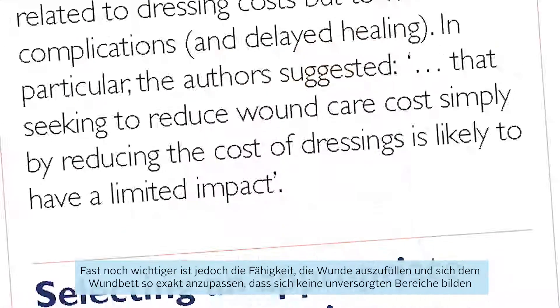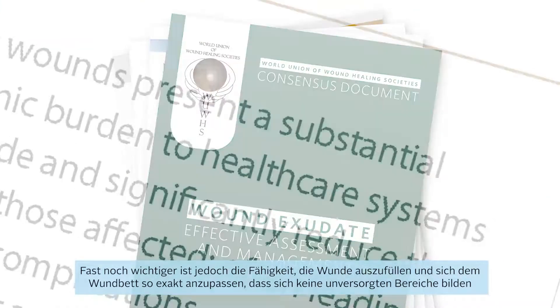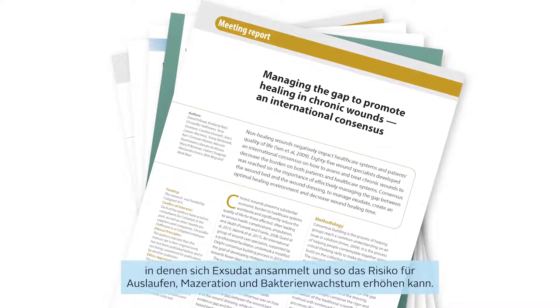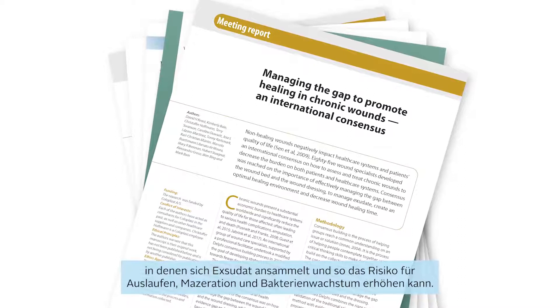However, the ability to fill the wound and to closely contour to the wound's surface, so as to leave no gaps where exudate can collect, increasing the risk of leakage, maceration and microbial growth, is of equal, if not more, importance.